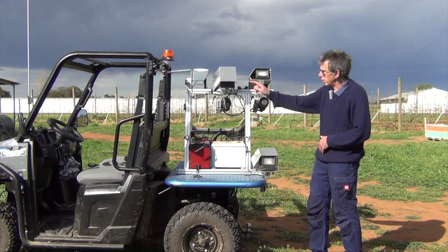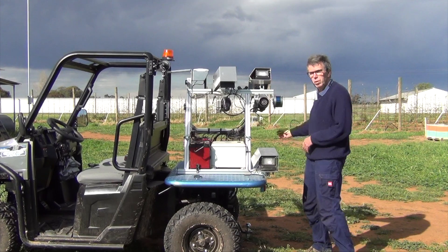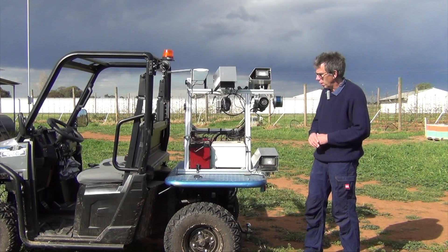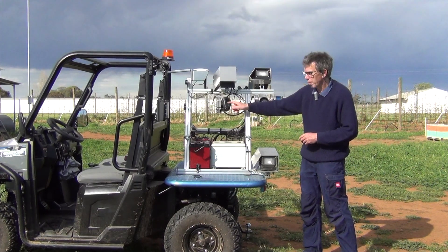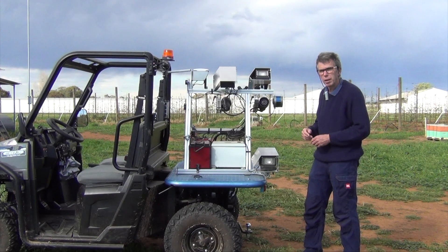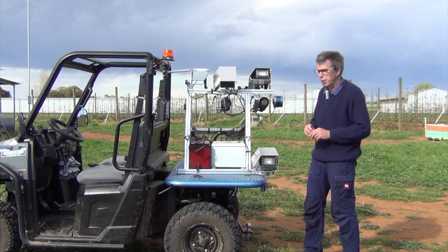We've got four strobe lights here — two on this side and two on the other side — and those actually highlight or light up the canopy on the go. And then we've got RGB cameras here and here, one pointing each way, so that we can actually capture images of the lit up canopy.